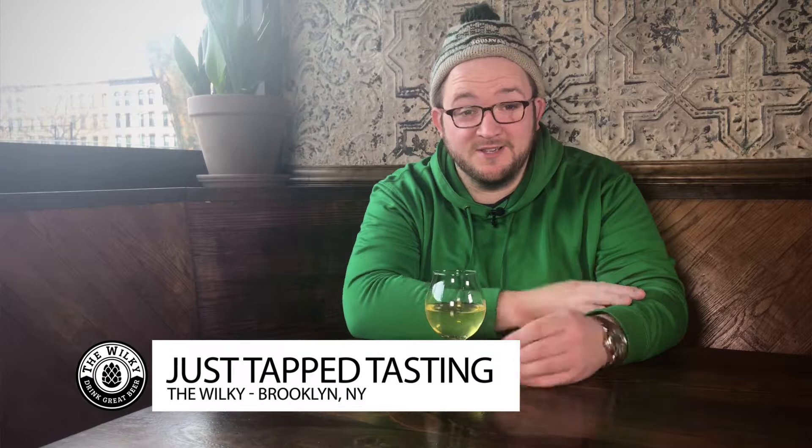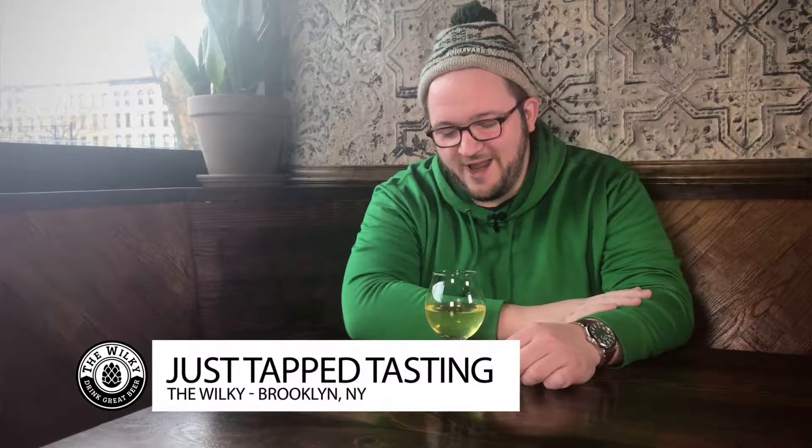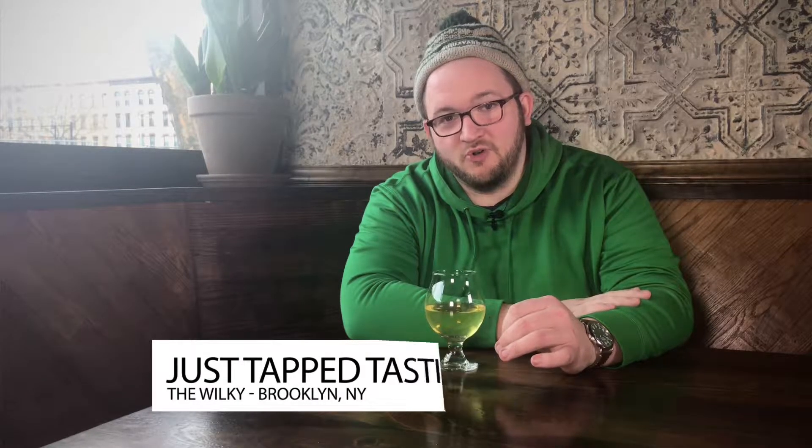What is up guys? Brian Fisher here. Welcome to another episode of Just Tap Tasting where we taste some beers and sometimes cider here at the Wilkie. Episode number 84, we got a local favorite of mine and many others.